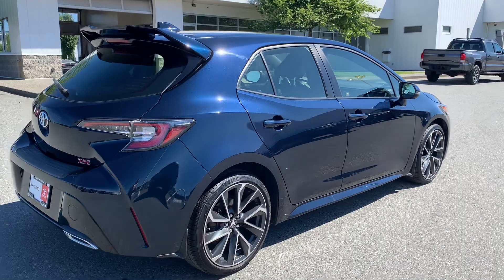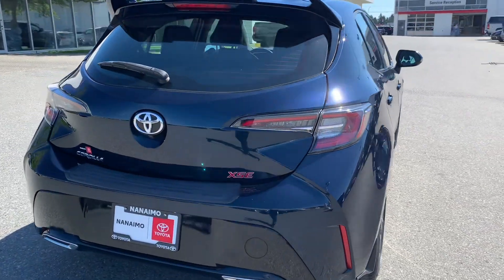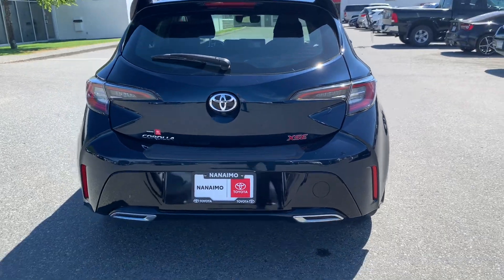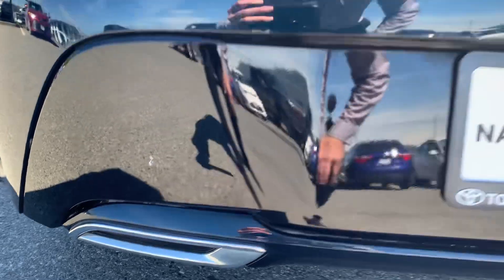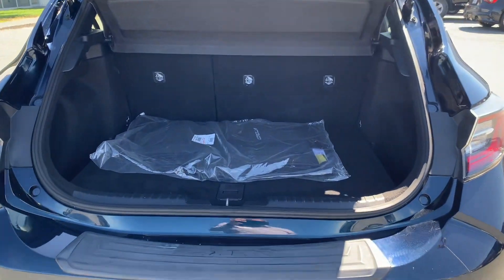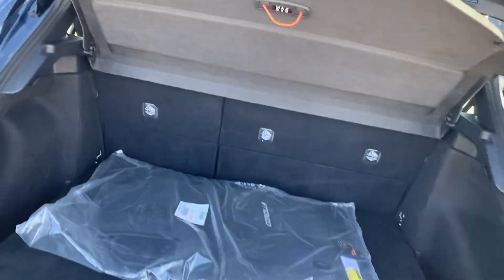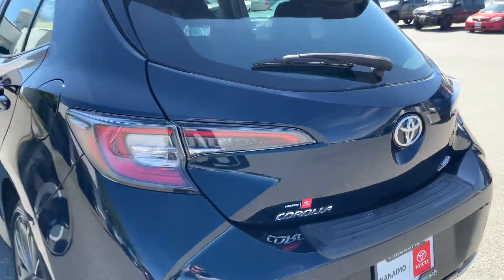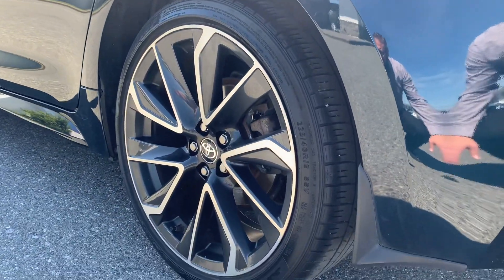Easy entry key fob, dual exhaust. One little nick down there. It comes with all-weather mats including the tonneau cover to hide your belongings when they're in the back. That wheel looks good too.